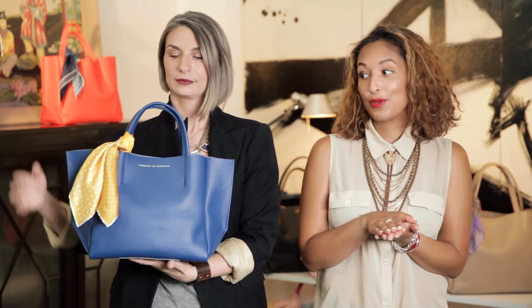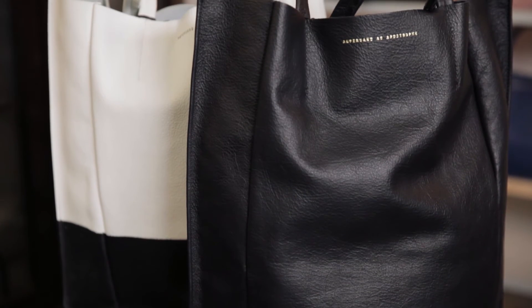Thank you so much for sticking with us and watching. As promised, we have a little gift for you guys. For any order of our ampersand and apostrophe bags, if you contact us and mention the video, we will throw in one of our pocket squares for free on top of your order. They're 100% silk, made in Italy. We all have several of them — they're just great. You can tie one on your head, tie it onto a bag, throw it in your pocket, whatever you want to do. So make sure you contact us — Erica and I are here and ready to help you pick out style, color, whatever you need.